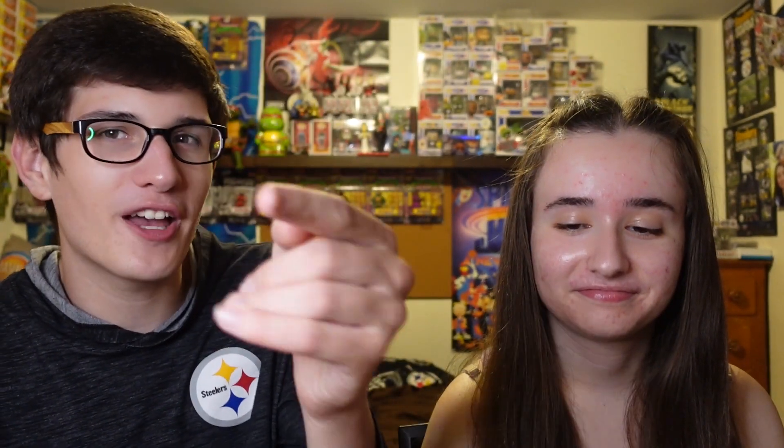You guys are the best — thank you so much for watching. Be sure to like, comment, subscribe. Peace out — What the Pop, Sinister Six, bye!